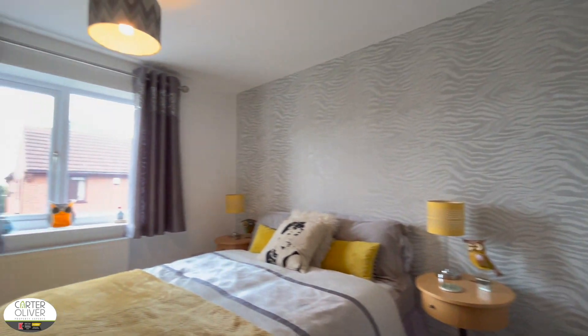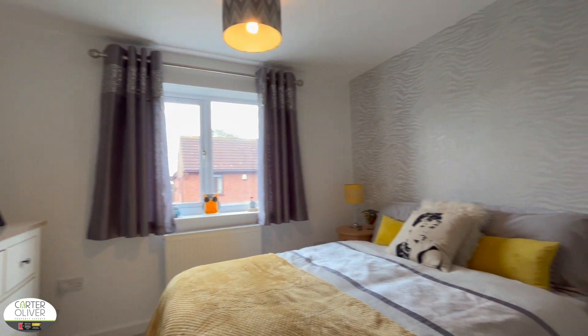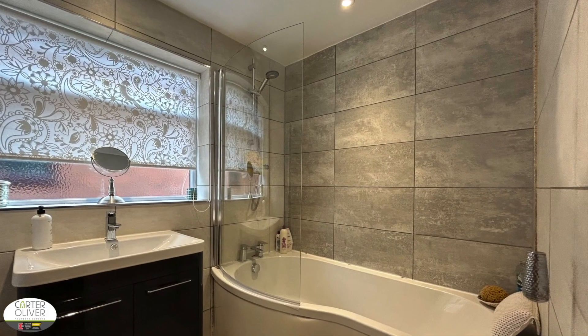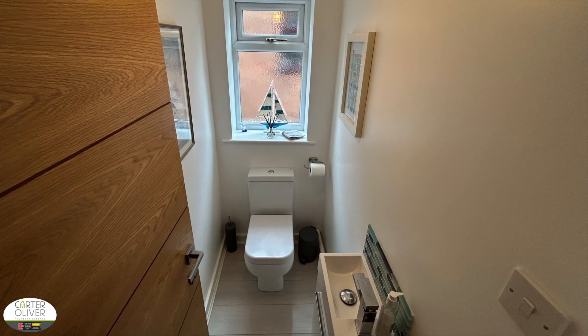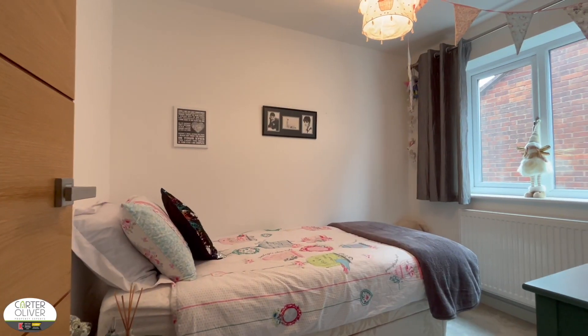Bedroom three is another good size double, slightly smaller than the other two but perfect for any teenager's needs. The family bathroom is quirky but perfect if you have multiple children to get ready for school — you've got a separate shower over bath with a heated towel rail, and the WC is separate.